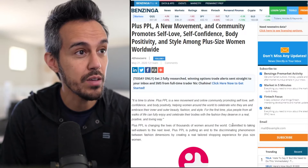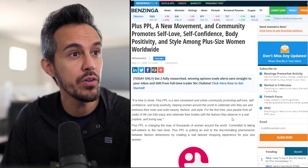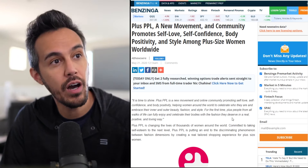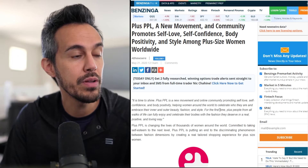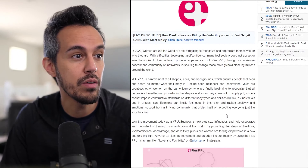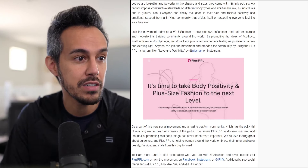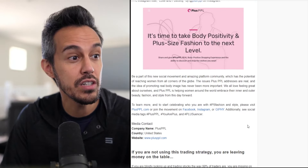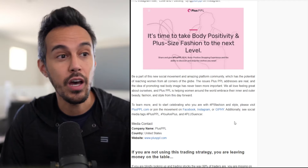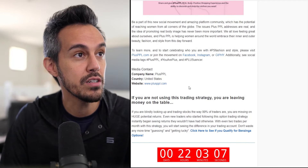There's a ton of people actually talking about this. Here's an article on Benzinga that talks about the plus-size people movement — community influence, self-love, self-confidence, body positivity, and style among plus-size women worldwide. So if this is something you want to help support, you can definitely learn more. It's time to take body positivity and plus-size fashion to the next level. They have all the links and information if you guys are interested.